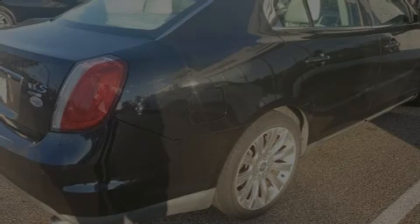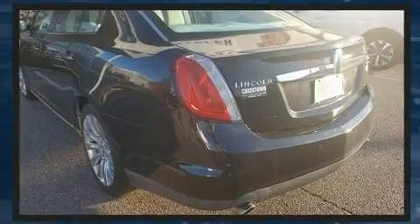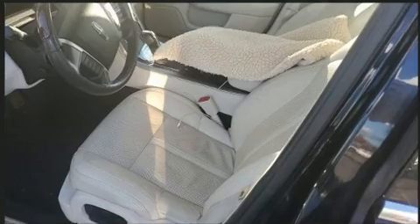Sensibility and practicality define the 2010 Lincoln MKS. A 3.5-liter V6 engine pairs with a sophisticated six-speed automatic transmission, and all-wheel drive keeps this model firmly attached to the road surface.